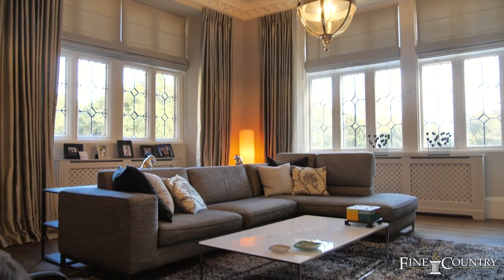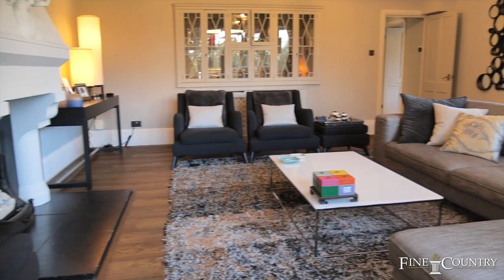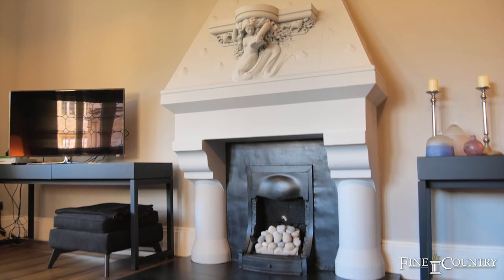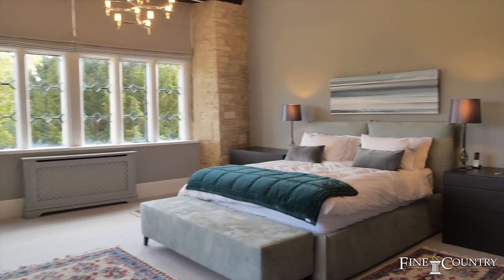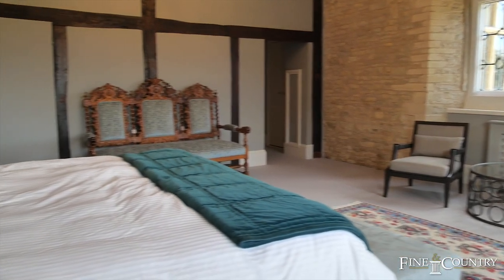This stunning property features a beautiful entrance hall, shower room, three reception rooms, a stunning kitchen breakfast room, and a utility room. On the first floor there are four bedrooms and suites. Outside there are two double garages and the communal grounds extend to around ten acres.